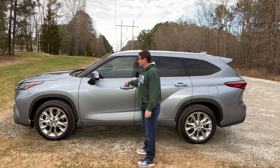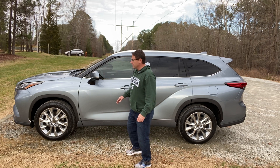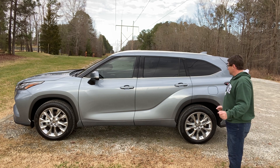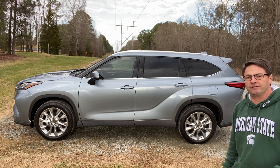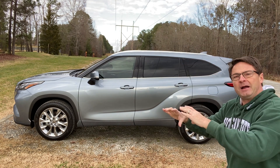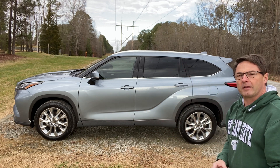The side mirrors have turn signal indicators along with blind spot monitor and rear cross traffic alert. It has disc brakes in the front and disc brakes in the back. The fuel tank is 17.9 gallons. Fuel mileage for front-wheel drive is 21 city, 29 highway, combined 24. All-wheel drive is slightly lower at 20 city, 27 highway, and 23 combined.